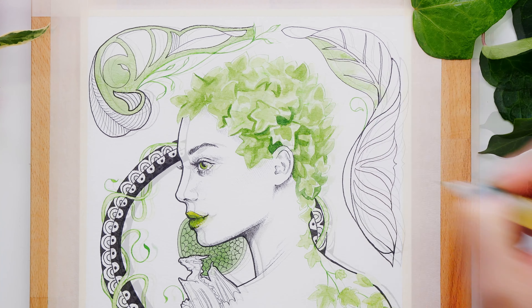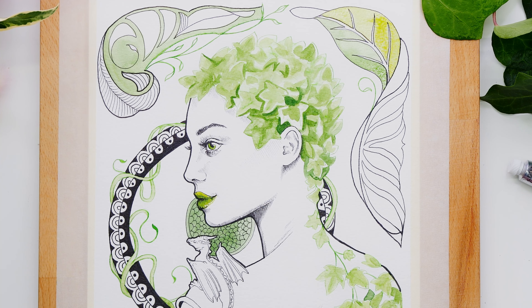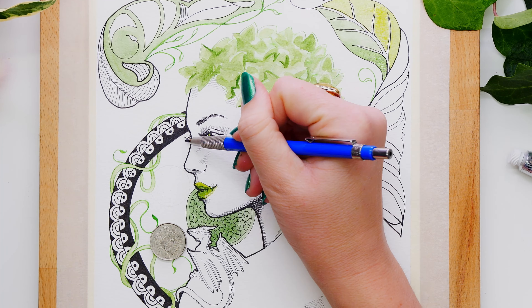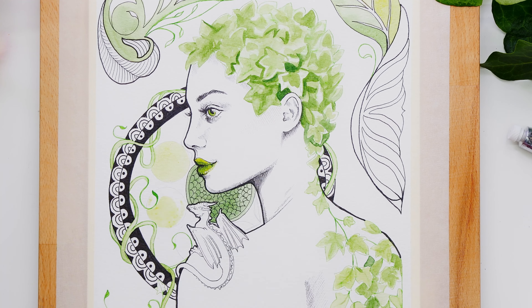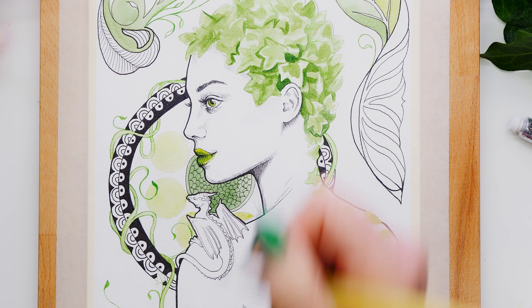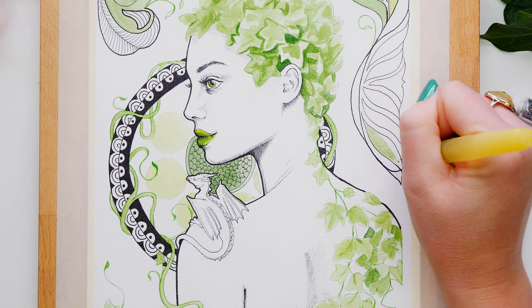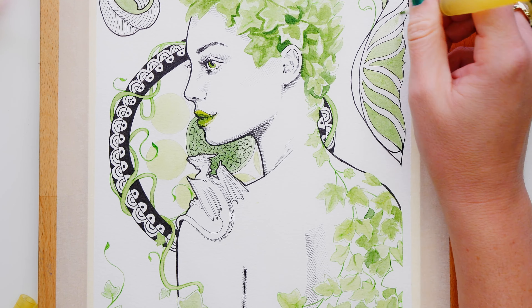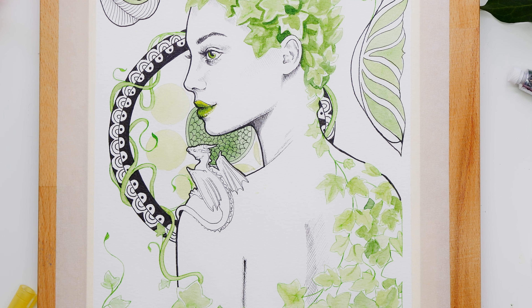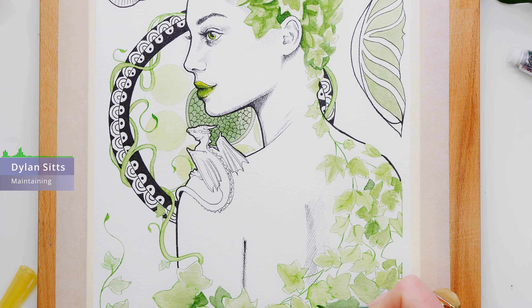I was absolutely loving creating this piece. My favorite color of all time is green — emerald green is by far my favorite, as you can see on my nails. Just having the ability to use green throughout this piece was really floating my boat. I'm really happy with how it turned out actually. I don't know if I have a favorite in my series yet, but this might be up there — though it's hard to go past the first one.